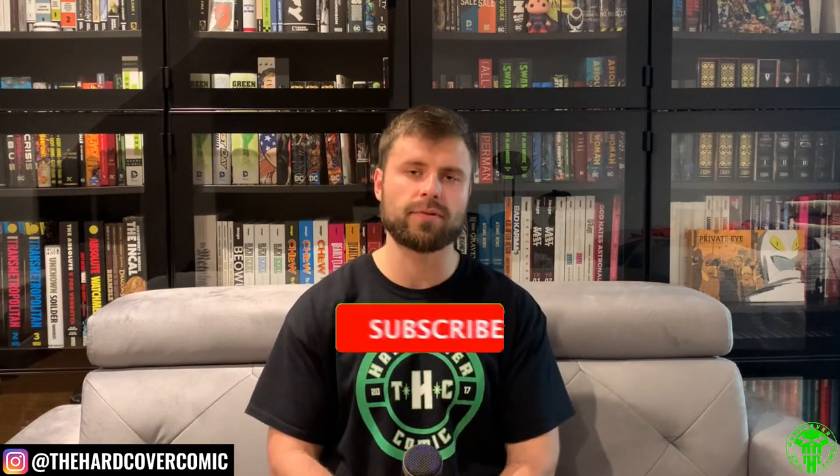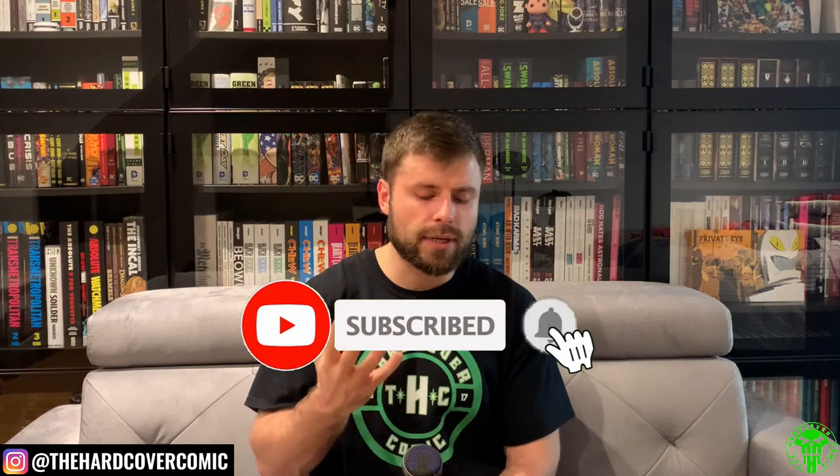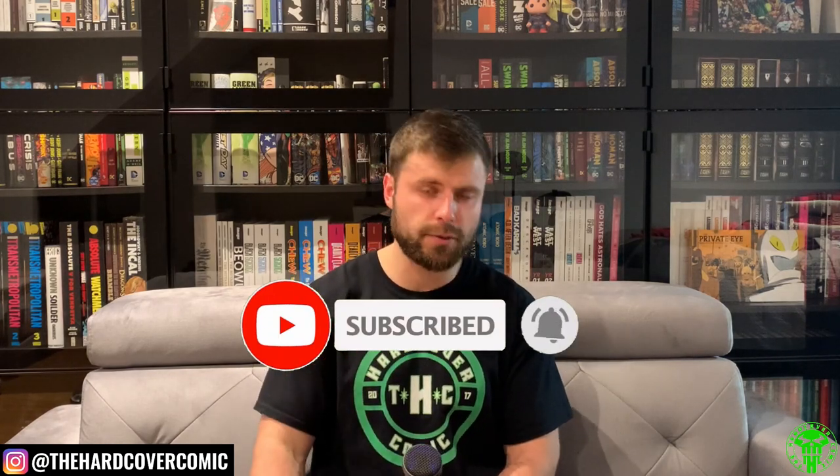What's going on YouTube, it is Mike from The Hardcover Comic — hope everyone's doing well. Today we're going to go through another book that I recently reread. With this being the year of custom binds, I had to reread some of my custom binds starting off right from the top, and today I'm going to talk about a custom bind I have for a character I think we all love.